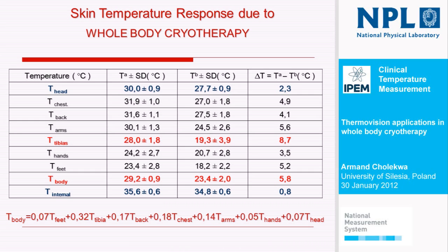In this equation, the most significant variables are feet, tibia, back, chest, arms, hands, and head for the mean temperature of the whole human body. Why did we do this? We tried to answer the question of whether parameters like the magnitude of minus temperature and time of staying inside the chamber have potential influence on therapeutic effects — because we met people like big men over 150 kilograms and a thin lady who also had to stay in the same temperature for the same time during the same therapy.